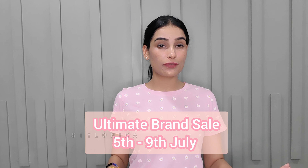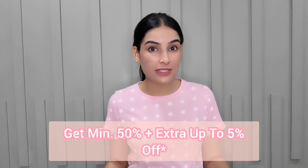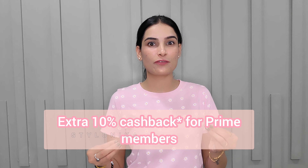Today we are going to look at a review of Rene's new launch products, and you will also see swatches. All these products I have purchased from Amazon, where the Ultimate Brand Sale is going on from 5th to 9th July. You will get a minimum 50% off, plus up to an extra 5% off and 10% cashback for Prime members. So go shop your favorite products from Amazon at never-before prices. Let's start today's video.